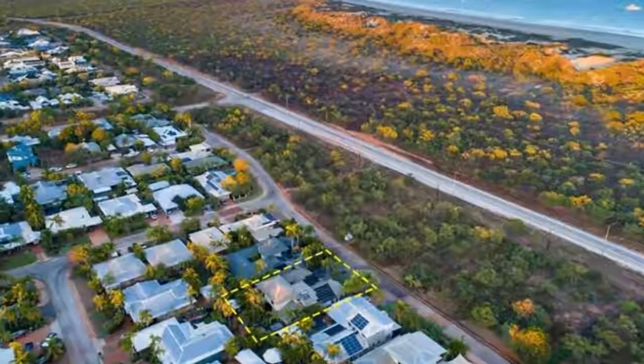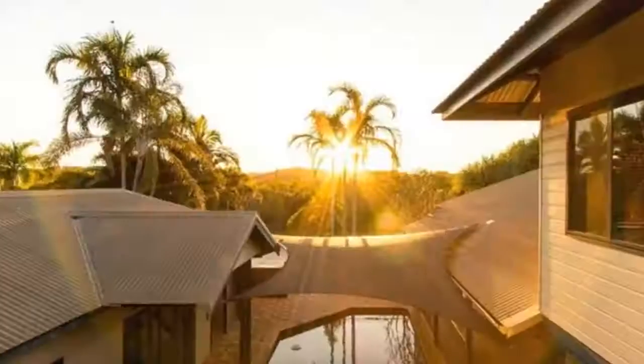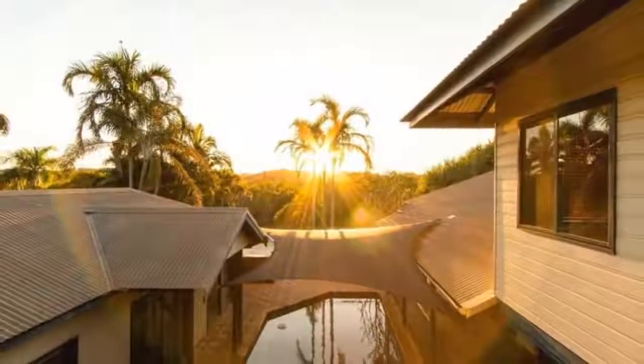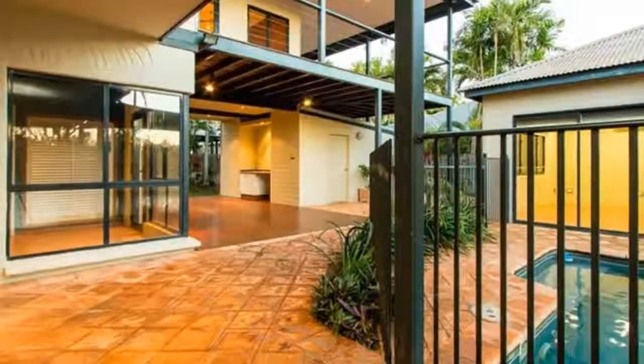Very rarely does a home of this distinction and design come to market. Designed, built and finished to love all that a life in the Kimberley represents, you won't just be buying a home but a lifestyle as well.